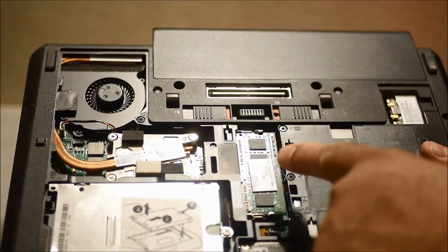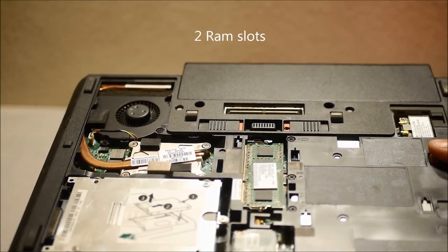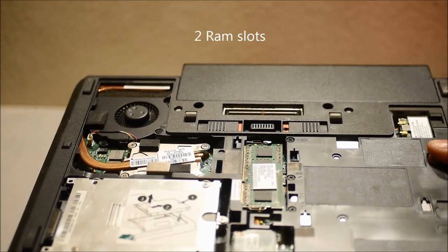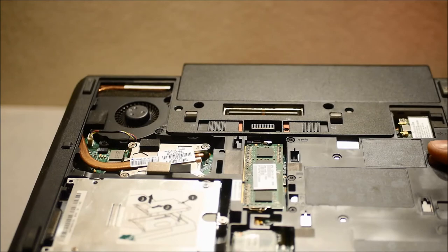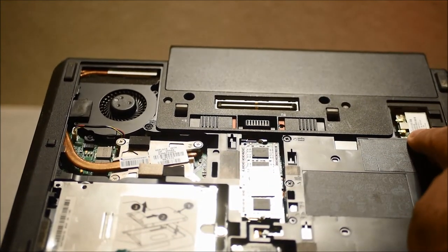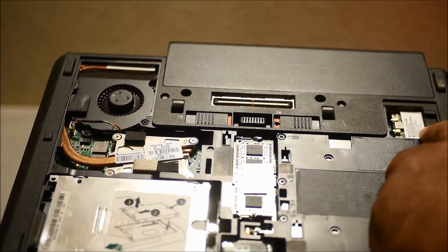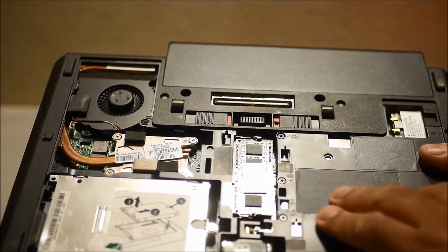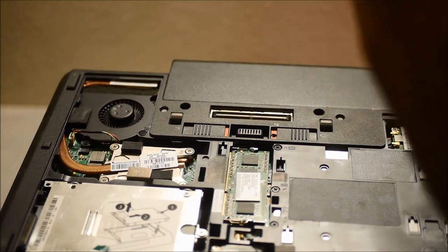You have two RAM slots — one is visible here and the other is underneath the keyboard. Two sticks of RAM will give you the maximum of 16 gigabytes. You also have your hard drive, and it's just one screw — remove the screw and you can pull out the hard drive and slide a new one back in. You also have your wireless card and modem card accessible right here.